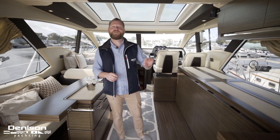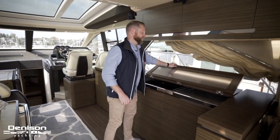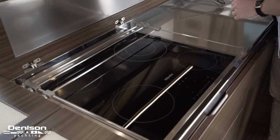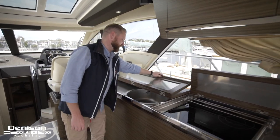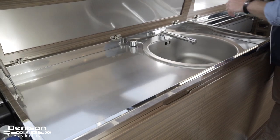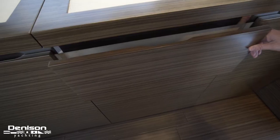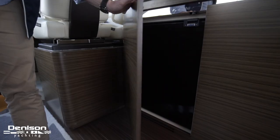In typical Azimut fashion, the materials used here are top-notch and what looks to be just storage is a full working galley. The four burner Miele cooktop and a large single basin sink with a fiddled prep area. Starting aft moving forward in the galley there is a freezer, Miele microwave and convection oven, custom cutlery drawer, as well as a refrigerator.